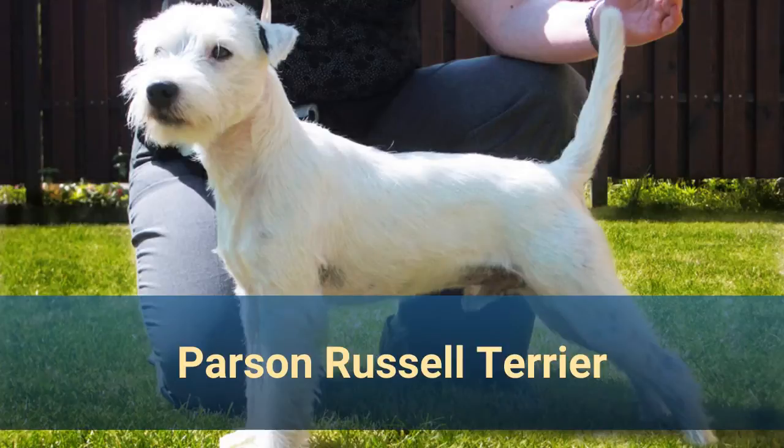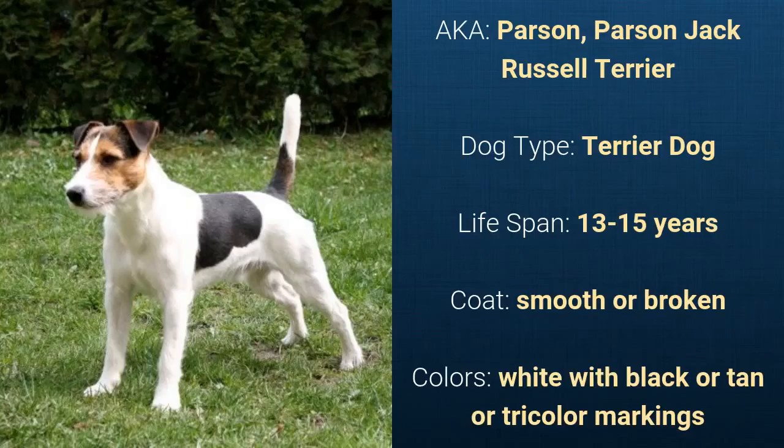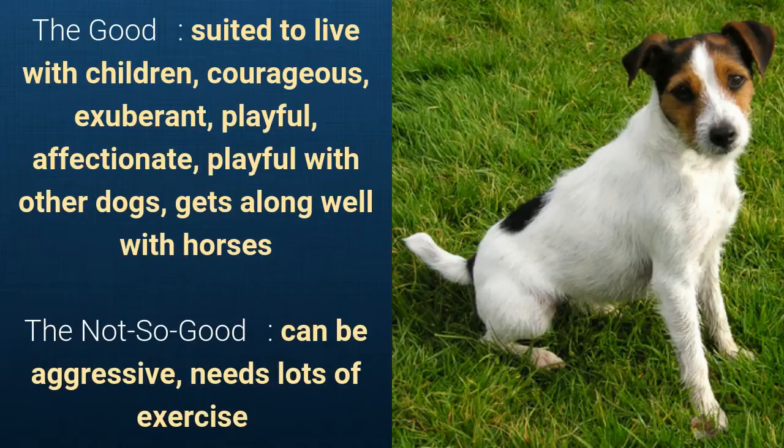Number 24. Parson Russell Terrier, also known as Parson or Parson Jack Russell Terrier. It is a terrier dog and it has a lifespan of 13 to 15 years. It has a smooth or broken coat and it comes in white with black or tan or tricolor markings. What's good about this dog breed is that they are suited to live with children, courageous, exuberant, playful, affectionate, playful with other dogs, and they get along well with horses. What's slightly bad is that they can be aggressive and need lots of exercise.